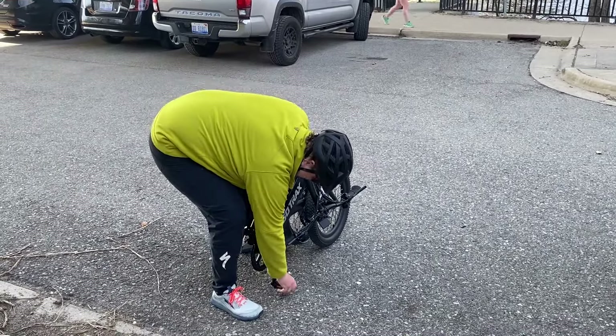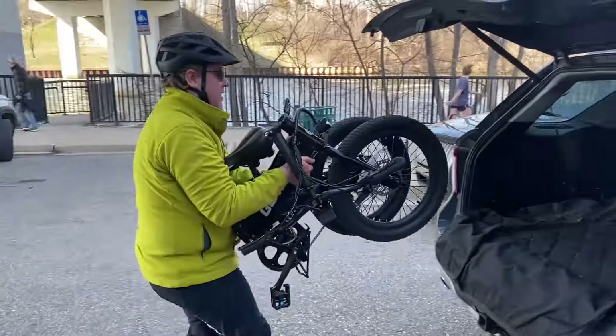With a weight of 58 pounds, it's not that light, and it does take some strength to pick up and carry by yourself.